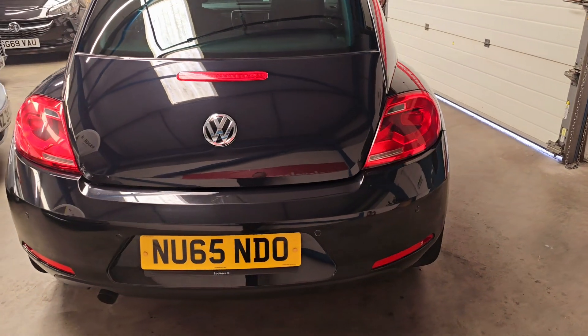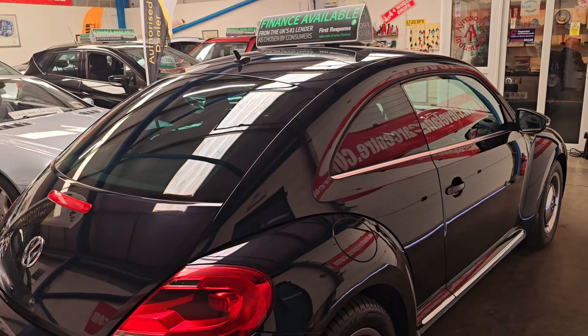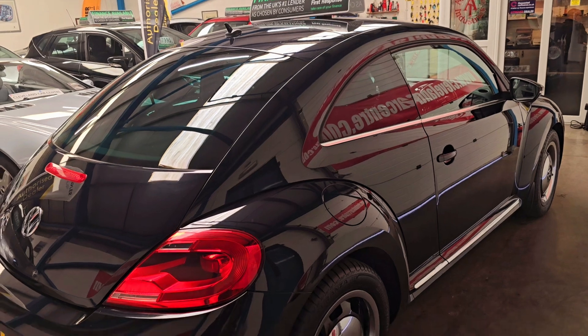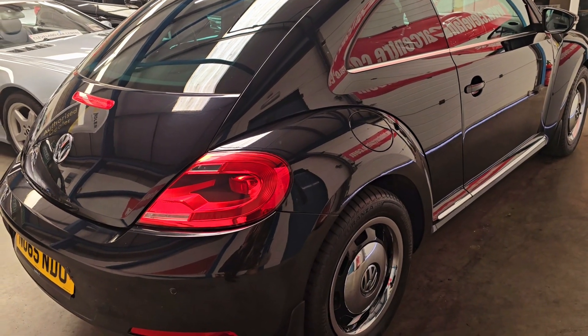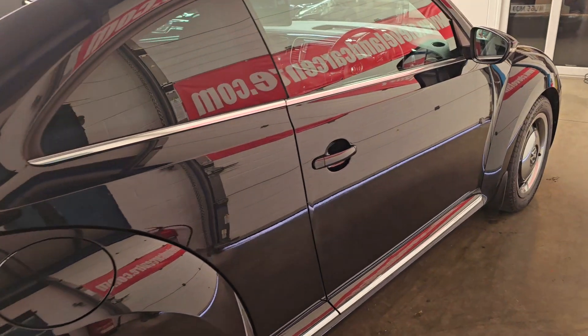The first one of these we've had, to be honest. Very impressed with it — good, quirky looking car. It comes with two keys and a full owner's pack, and it's got the service records with it.